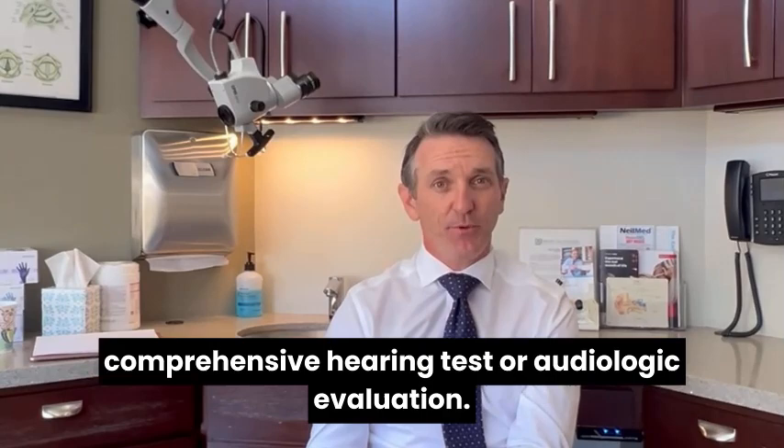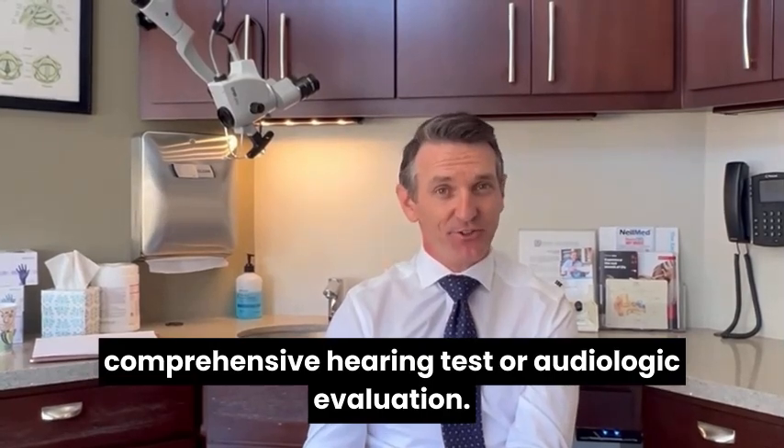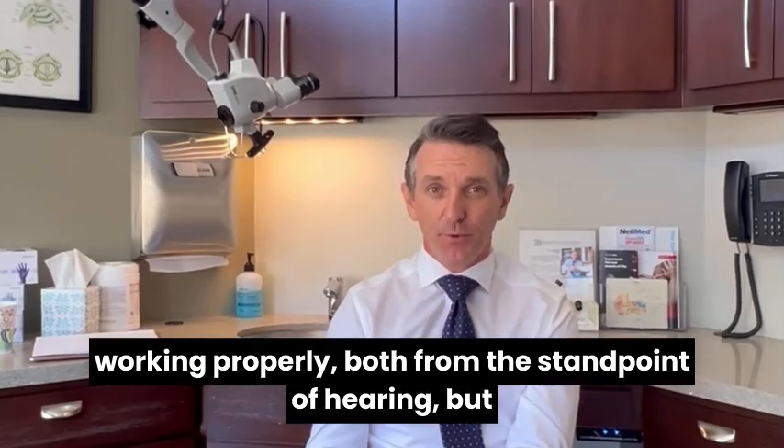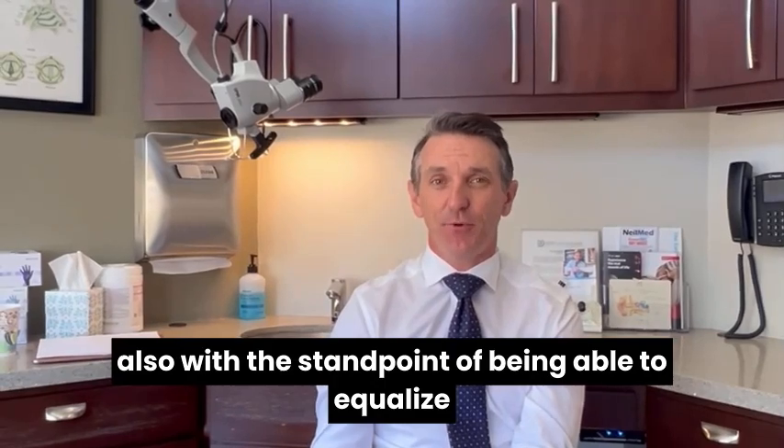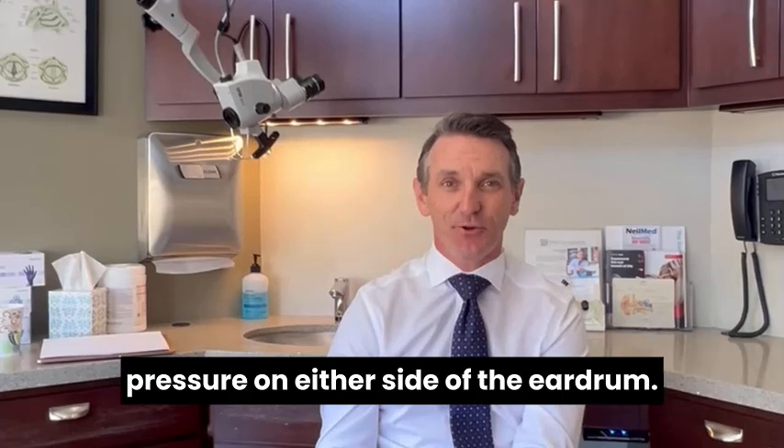We'll also put you through a comprehensive hearing test or audiologic evaluation. We want to make sure that the ears are working properly, both from the standpoint of hearing, but also with the standpoint of being able to equalize pressure on either side of the eardrum.